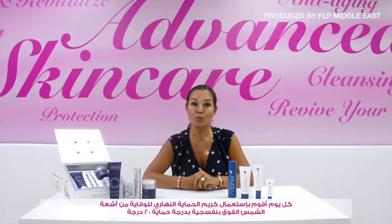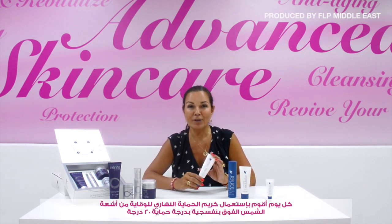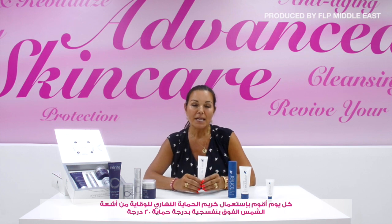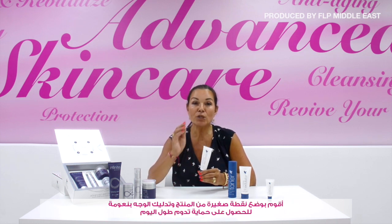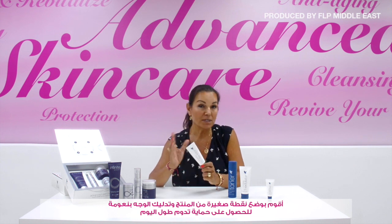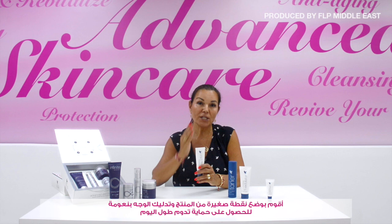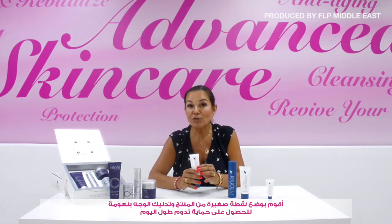Every day, to protect my face from harmful sun rays, I use the Protecting Day Lotion. This is an amazing day cream with SPF 20. It has a physical sun factor, which means when you first apply it, it goes on white — but that's normal. Just continue to massage it in and it becomes completely clear, protecting your face all day long.